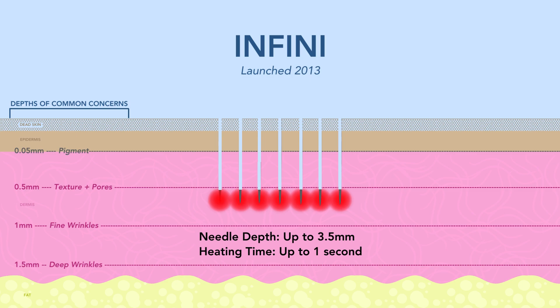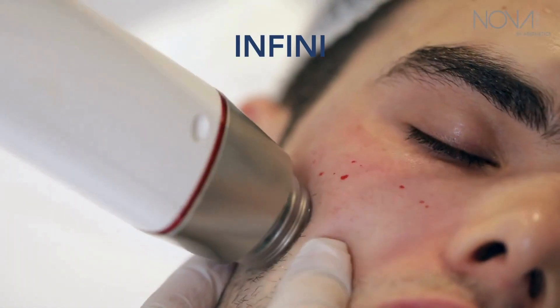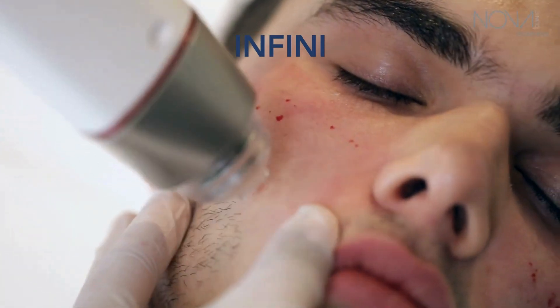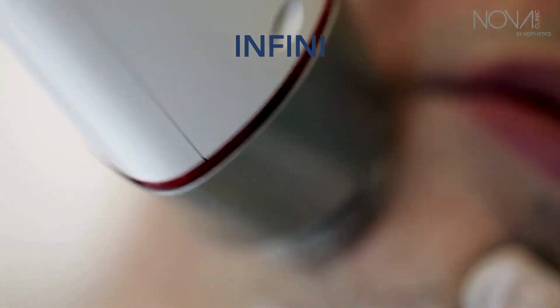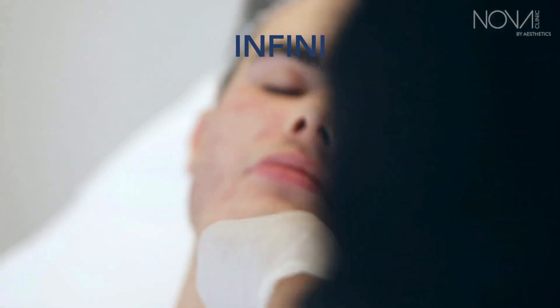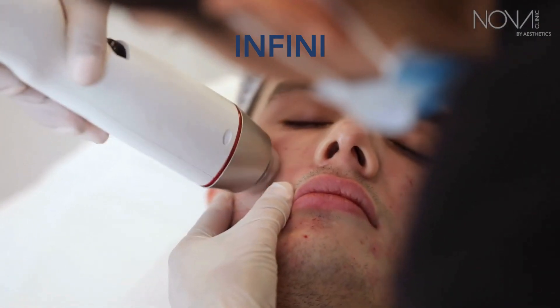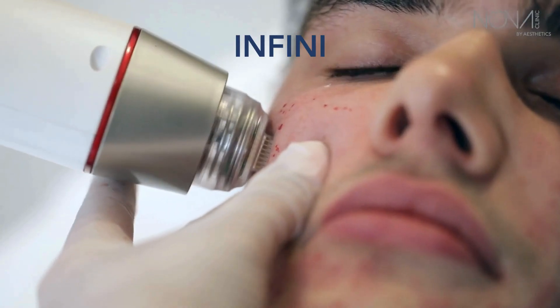Next, Infini. The Infini is an older device, launched in 2013. You can see how hard the provider has to press into the skin — really trying to get the needles in. This is a result of the Infini being older technology. The Infini can also be quite painful, especially at higher energy levels, and it sounds like a stapler when it's going in.